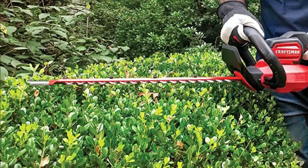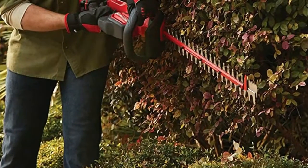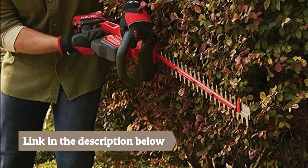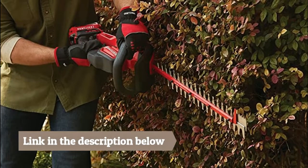The hedge trimmer features a 22-inch dual action blade with up to 3/4 inch cut capacity to quickly cut branches. The power saw allows you to tackle branches up to 1.5 inch thick.